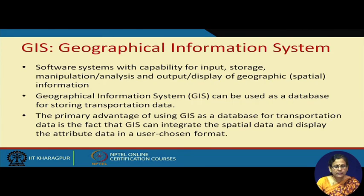What is a Geographical Information System? It is a software system with capability for input, storage, manipulation, and output of geographic or spatial information. This GIS can be used as a database for storing transportation data, which helps in fleet management. The primary advantage of using GIS as a database for transportation data is that GIS can integrate spatial data and display attribute data in a user-chosen format. You can also combine this data with your enterprise data to take better decisions.